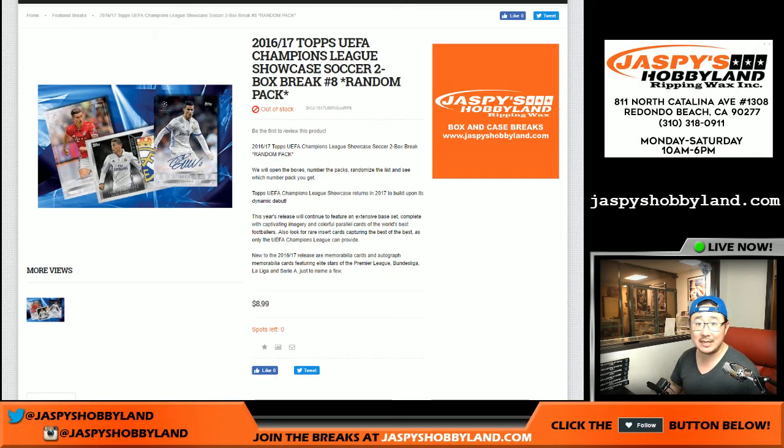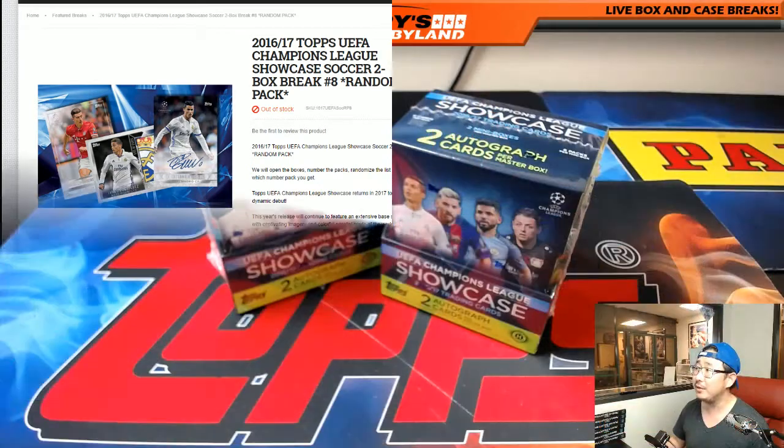Good evening, everyone. Joe for JazzMeetsHobbyLand.com. We are doing 2016-17 Top 2A for Champions League Soccer. The Champions! That's the big theme song that they do. It's great. Look it up on the tube.